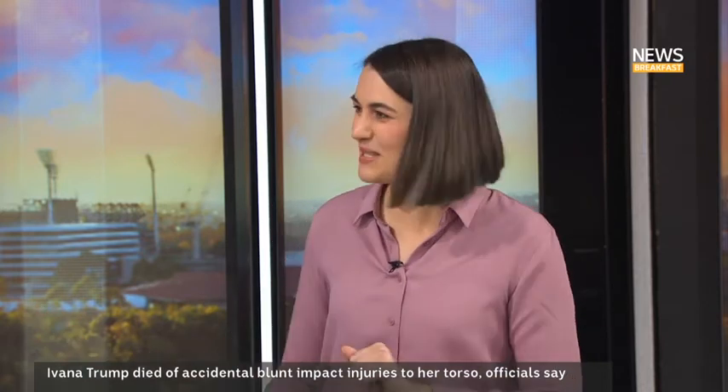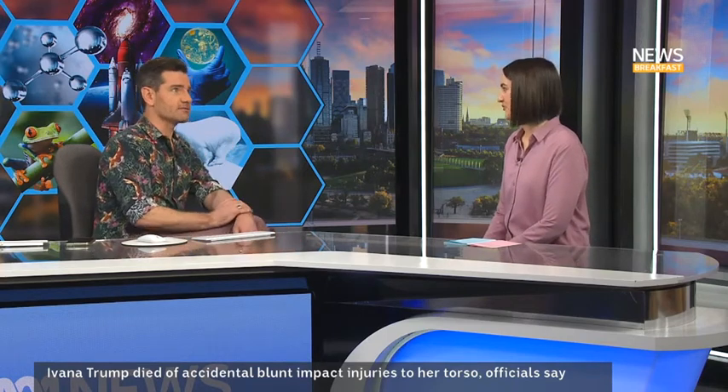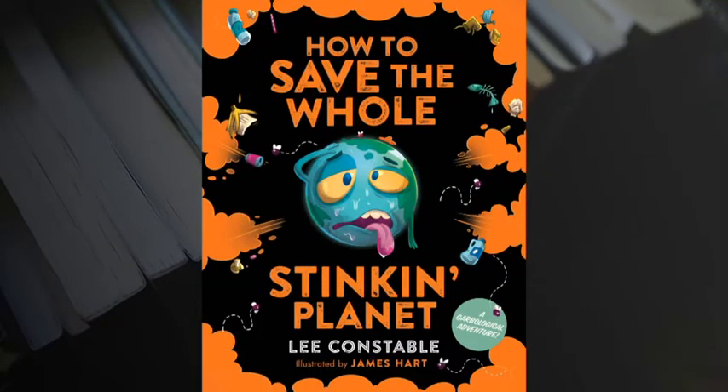That's good to know, but we need to be paying attention to what we're doing in the ocean to try to save the whole stinking planet — like your book. Funny you should say that — you should check it out, it is a great book. Leigh, thank you so much for joining us. That's 'How to Save the Whole Stinking Planet.' I hope to have another nerdy science chat with you very soon. There you go — a bit of everything. Leigh's taken us right through the globe.